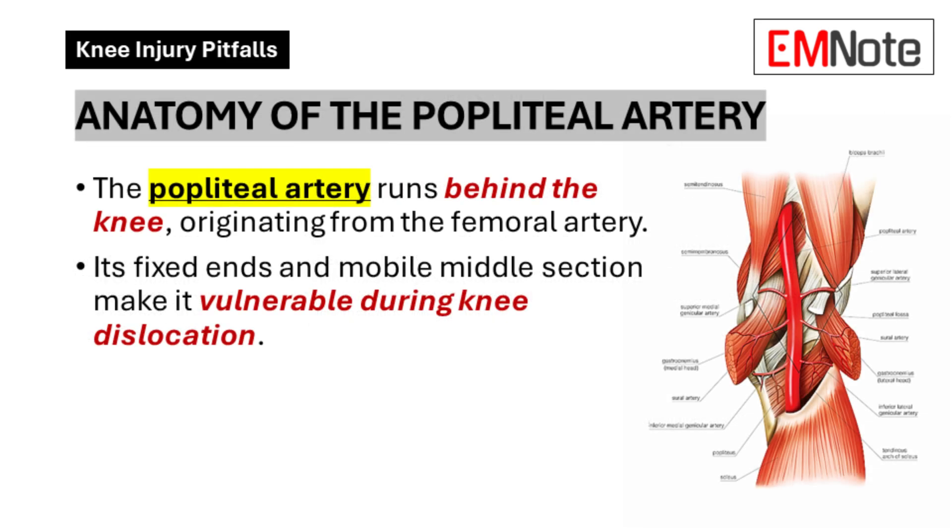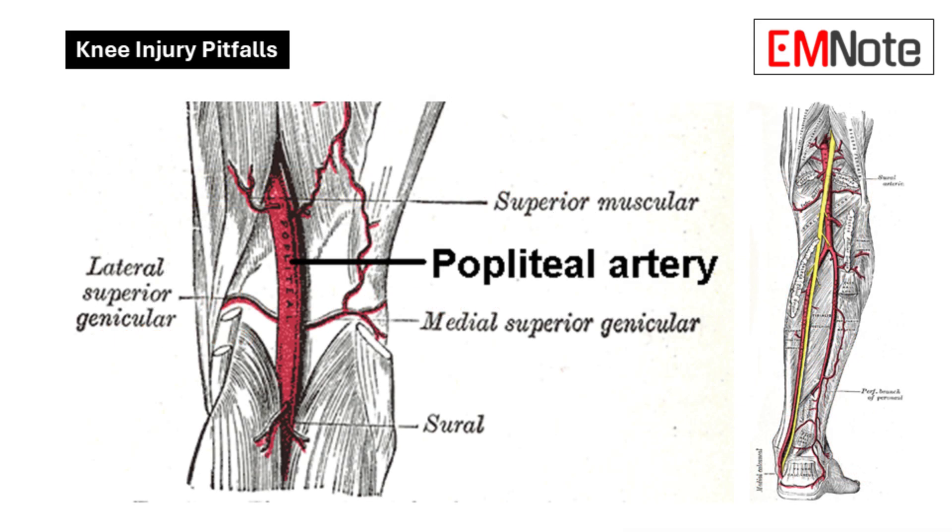Let's start with the basic anatomy — why is this injury so hard to detect in the first place? The popliteal artery is like a hidden pipeline. It runs deep behind the knee joint, tucked away behind muscles and fat. Unlike some arteries where you can easily feel a pulse, this one is playing hide and seek. Palpation alone isn't enough. You need more than just your hands to really get a good look.